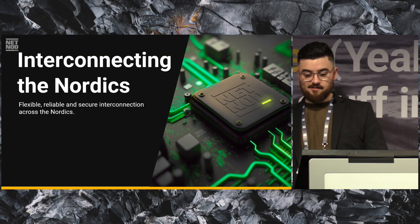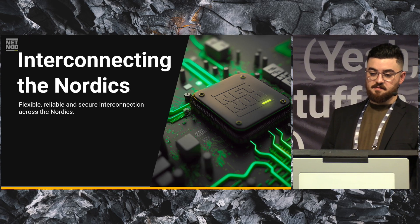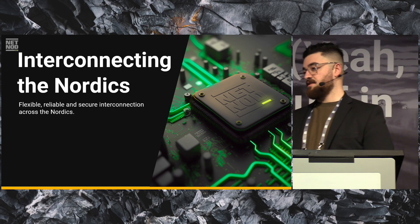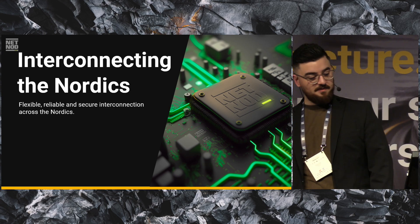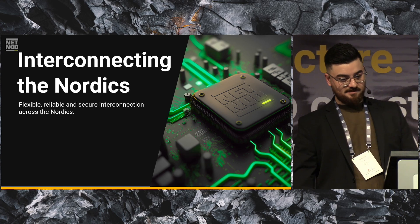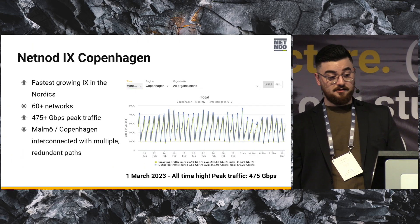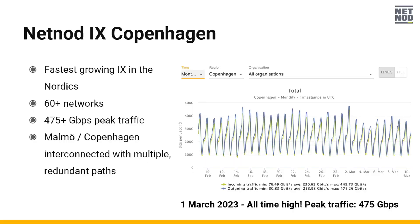Starting with the IX — we're in IX and we see an increase in traffic. We hit a new peak this month. We've also seen a lot more 100G ports, with a lot of customers taking the step towards 100G ports because it's so cheap now. Everyone is buying cheap hardware. We also had a new peak in Copenhagen, with 60-plus networks.